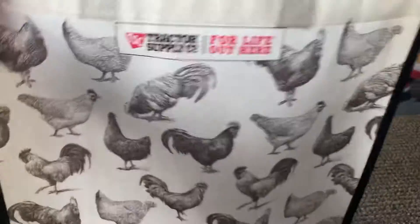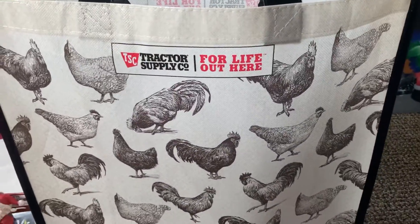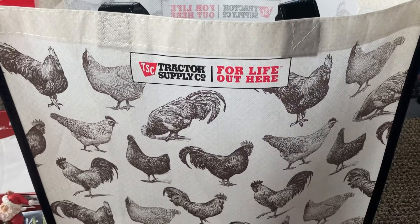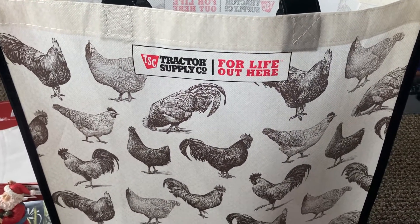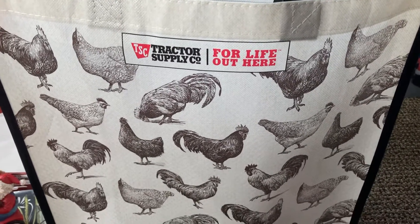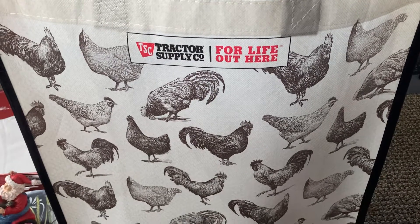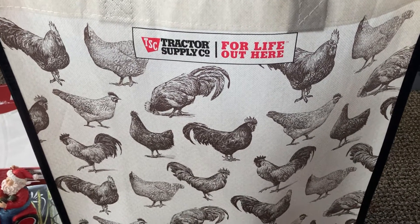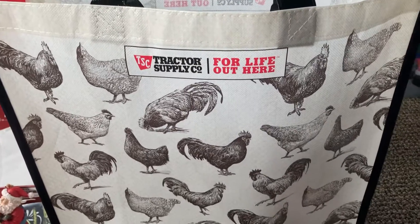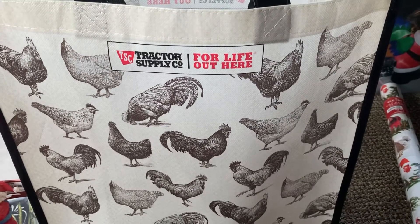Thank you for joining us on today's little adventure and looking at our haul from Tractor Supply. I hope that you enjoyed this video. If you did, please hit the like button and subscribe. Comment and tell me if you want Tractor Supply stuff, if you would buy chicken things, or if you would even go to Tractor Supply. I live in the city and I like to go to Tractor Supply just so I can buy stuff with chickens on it.